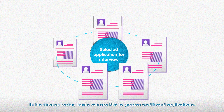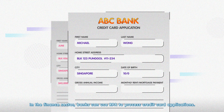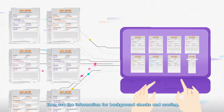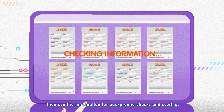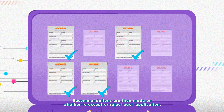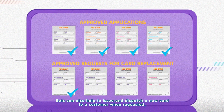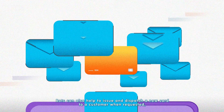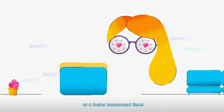In the finance sector, banks can use RPA to process credit card applications. Bots gather the necessary documents from applicants, then use the information for background checks and scoring. Recommendations are then made on whether to accept or reject each application. Bots can also help to issue and dispatch a new card to a customer when requested, at a faster turnaround time.